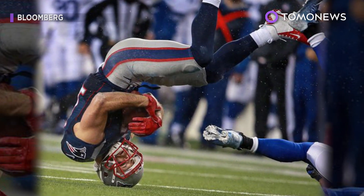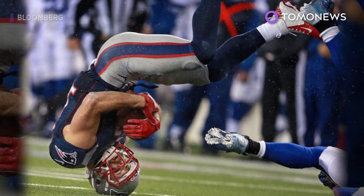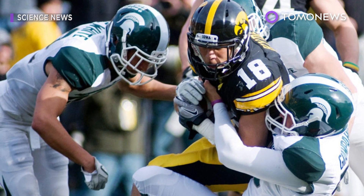Medical experts and players are concerned that repeated concussions increase the likelihood of developing CTE, a degenerative brain disease.